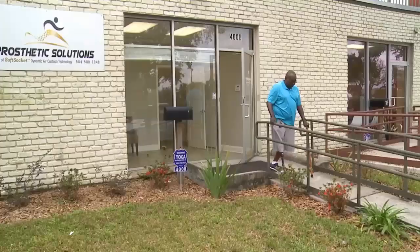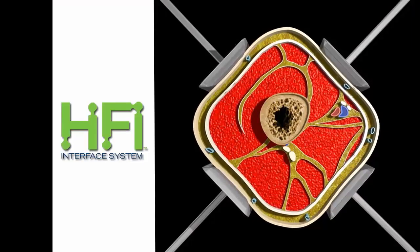We're here with the owner of Prosthetic Solutions, Kurt Patton, to tell us about this revolutionary new technology called the Hi-Fi Socket System.